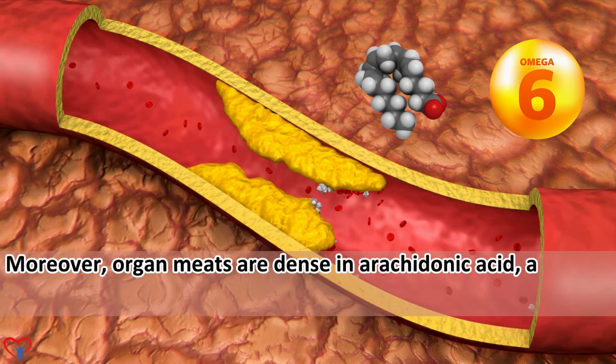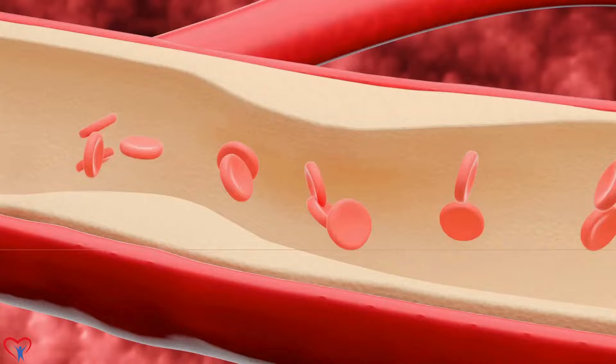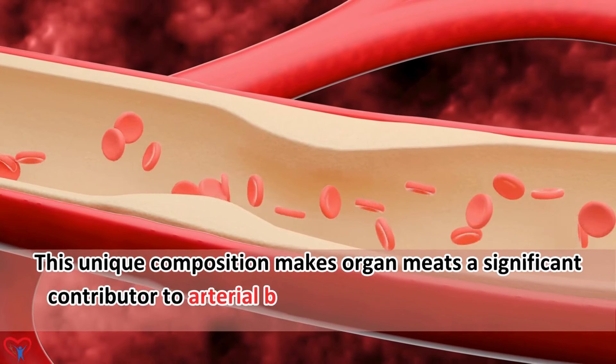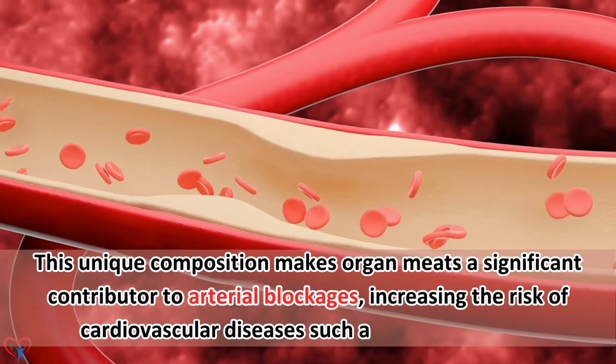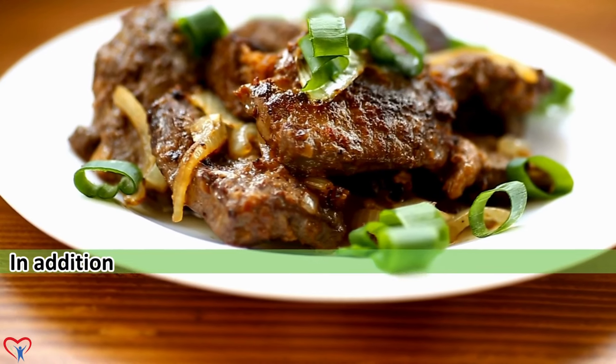Moreover, organ meats are dense in arachidonic acid, a type of omega-6 fatty acid that can promote inflammation and arterial plaque buildup when consumed excessively. This unique composition makes organ meats a significant contributor to arterial blockages, increasing the risk of cardiovascular diseases such as atherosclerosis.